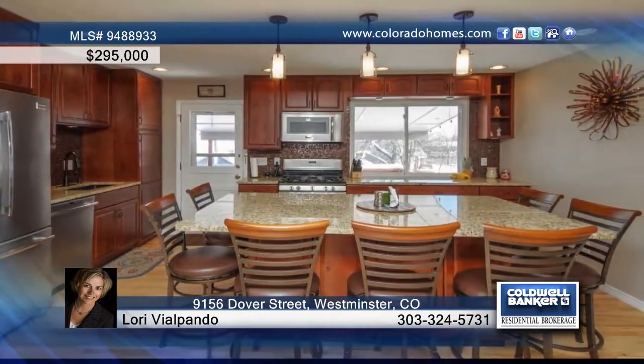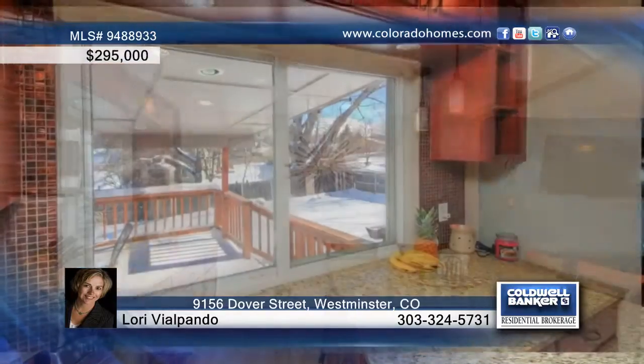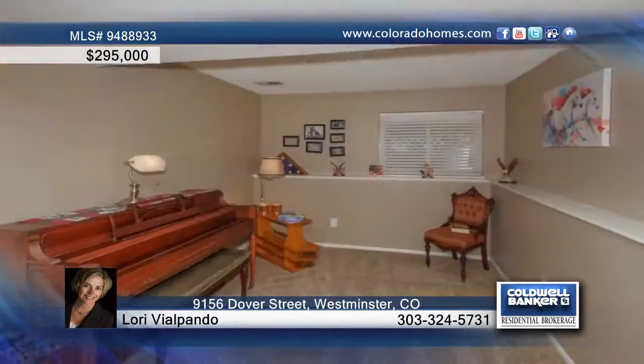Welcome home to this fantastic four-bedroom, two-bath home. The interior boasts newer hardwood floors and a huge new kitchen that is open for full-on entertainment, equipped with granite counters, stainless steel appliances, and more.